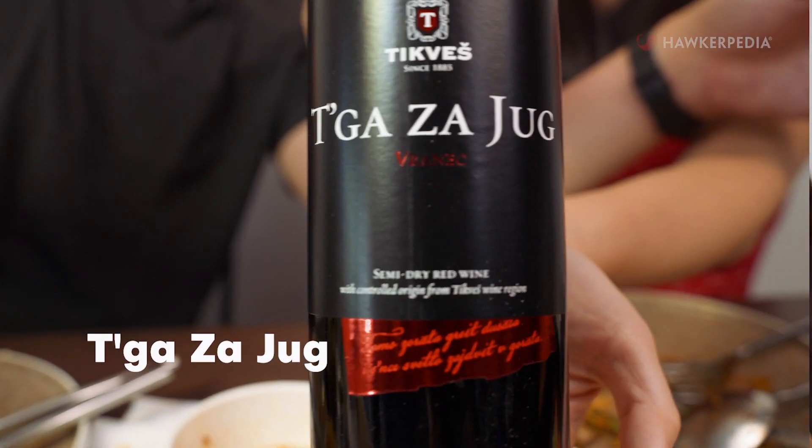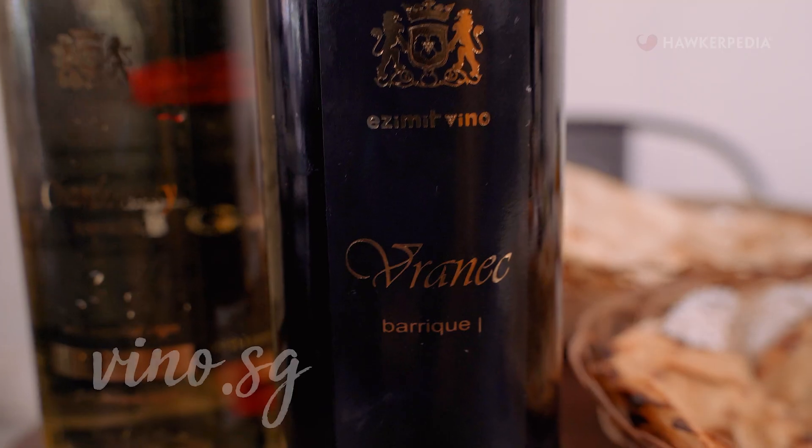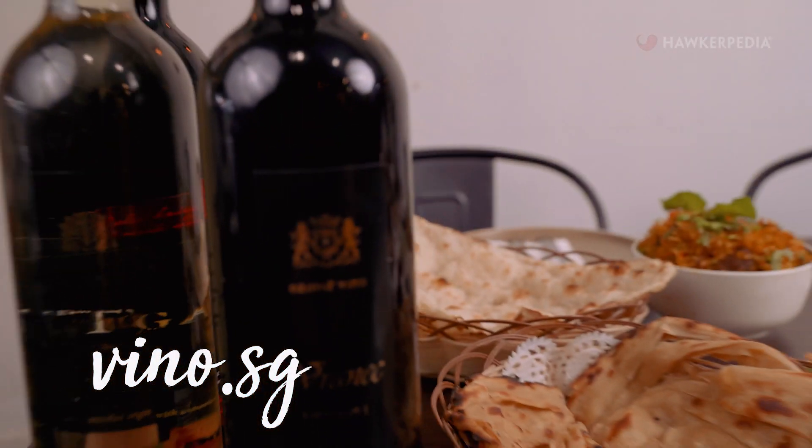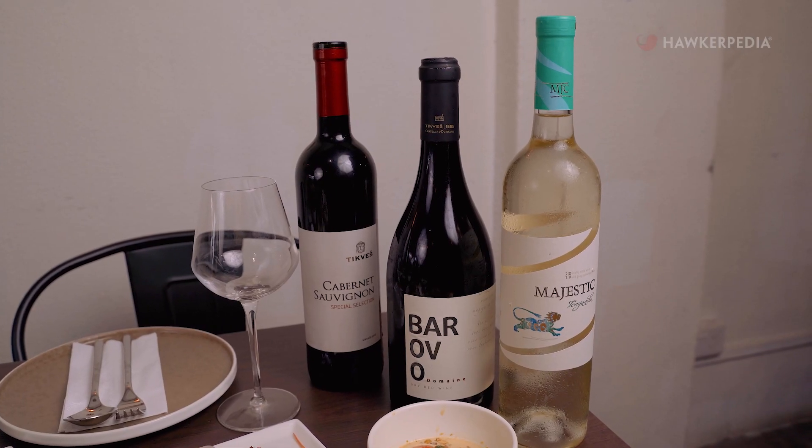We are pairing this opening dish with a nice red — the Taga Zayouk. It is a light body, fruity, tangy kind of wine, recommended to us by Vino.SG. Vino.SG is a wine retailer with a focus on Macedonian wines, and you can find many of their offerings at Gravy. It's a nice wine — a bit spicy, with a nice lightness that balances it out.